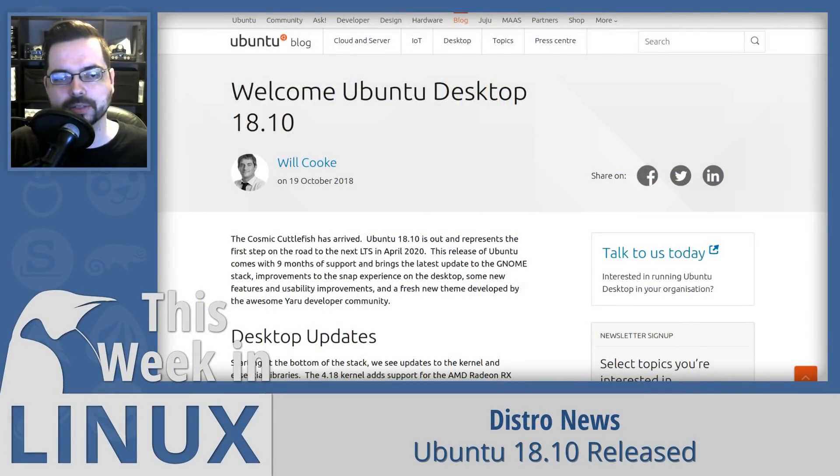Up first this week is the biggest news: Ubuntu 18.10, the Cosmic Cuttlefish release, is out along with all the Ubuntu flavors. The regular Ubuntu has a brand new Yaru theme for GNOME 3.30, which is the first major theme update in roughly five to seven years. They've also added more Snap integration in the software store, support for fingerprint scanners, updated the kernel to 4.18, and added more support for Vega graphics.